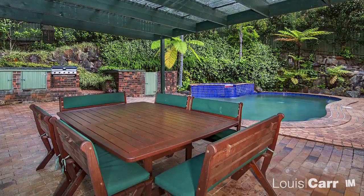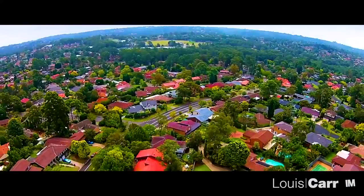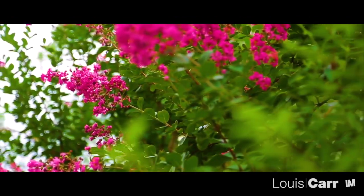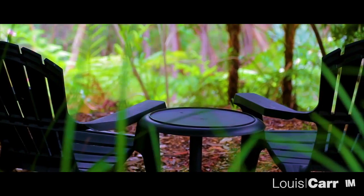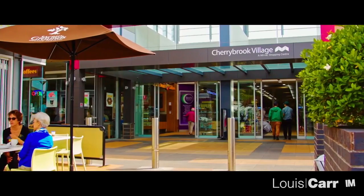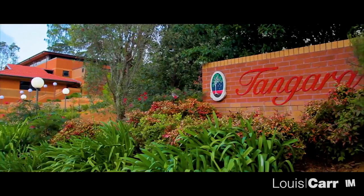The home is located in a tranquil setting on a whisper quiet street. Full of impressive residences, Cherry Brook is characterised by manicured gardens and peaceful living. The bush views combined with educational facilities, shopping options and recreational facilities make this family friendly suburb a true delight.